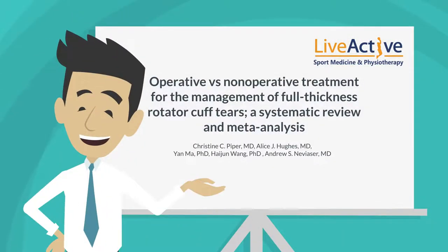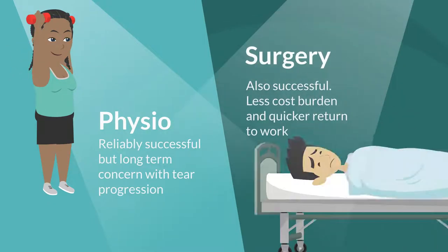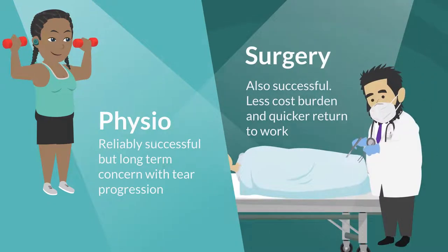Operative versus non-operative treatment for the management of full thickness rotator cuff tears — a systematic review and meta-analysis. This review dives into the two most common approaches to treat rotator cuff tears, with the non-operative approach focused on physiotherapy compared to getting surgery.